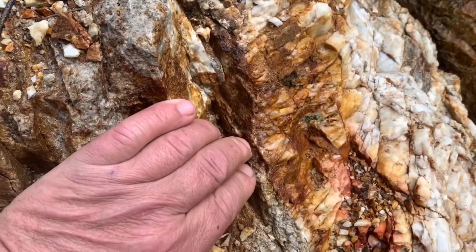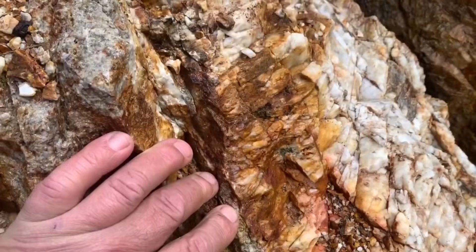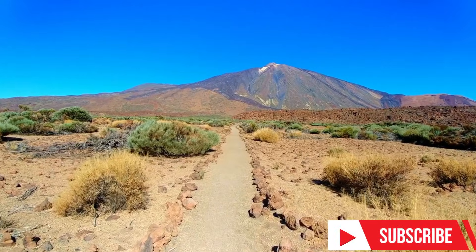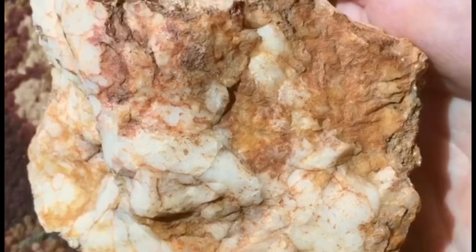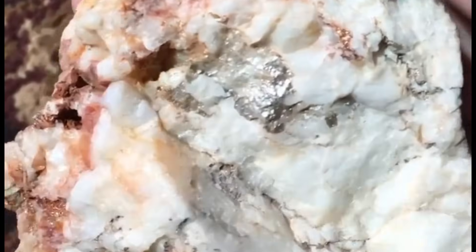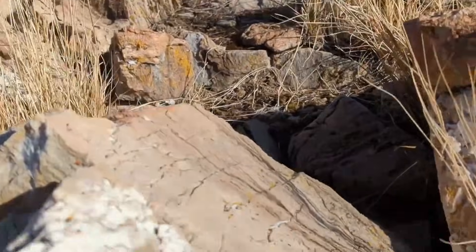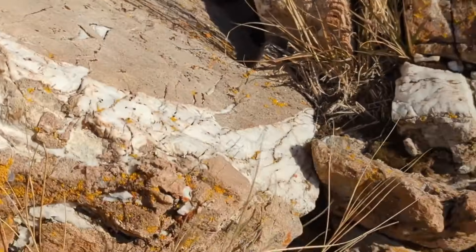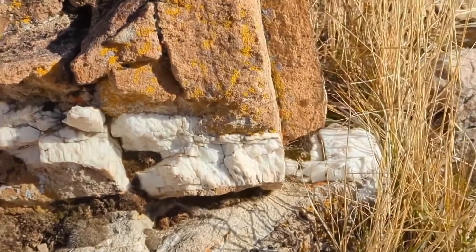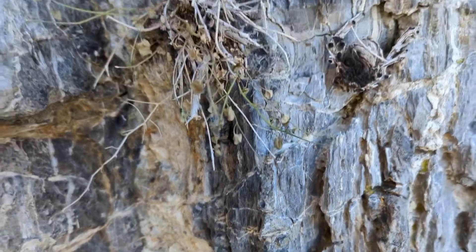And that is why quartz veins matter. They teach patience. They train the eye. They force awareness. The world hides its treasures beneath layers of silence, and quartz breaks that silence. It shows where the earth opened, where forces collided, where minerals gathered and crystallized with time. Quartz veins are not only markers of value — they are markers of geological history. Every line, every crack, every formation is a record of heat, pressure, and time.